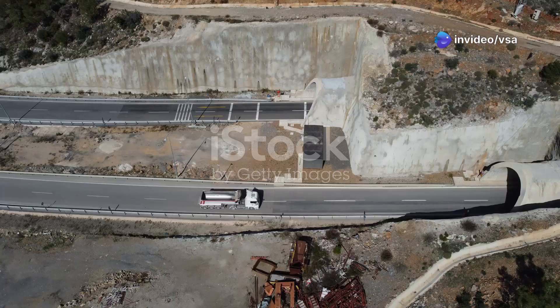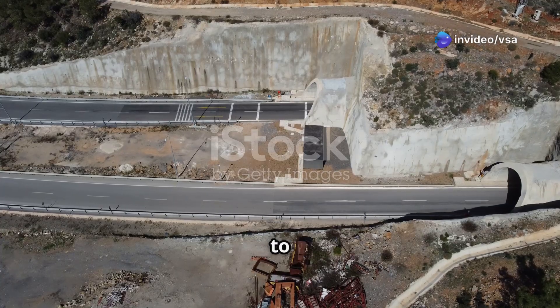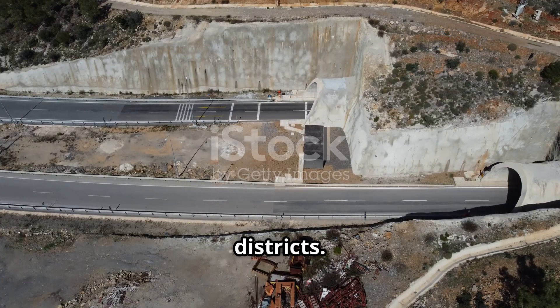Welcome to our channel. Today we're discussing the latest improvements to Kadapa and Nalore districts.